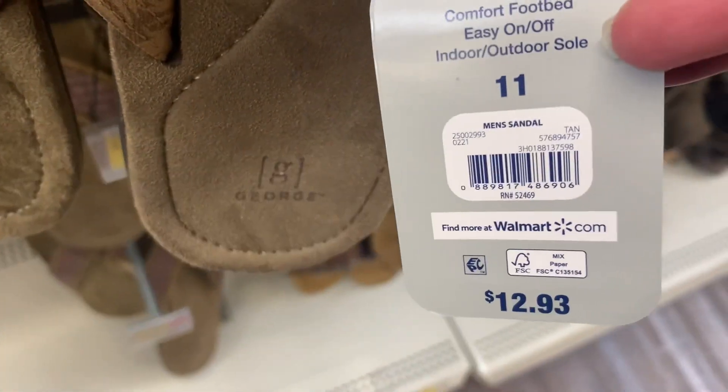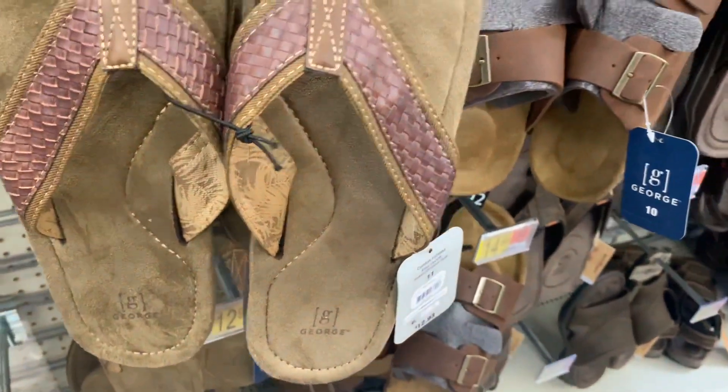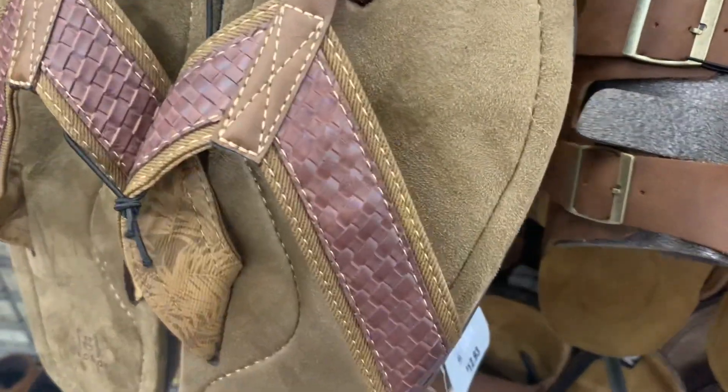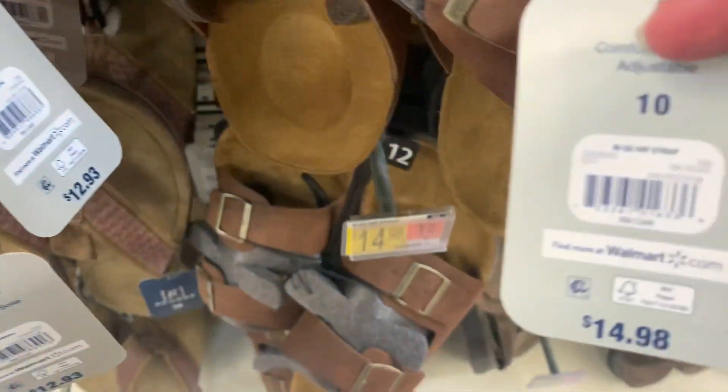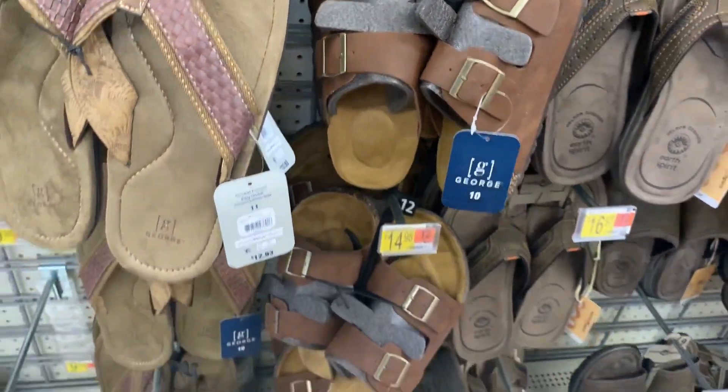Here we go — $12.93. And then here's this one with the two buckles. Let me give you the barcode — it is only $14.98, not bad. And then you can adjust the straps too on them.